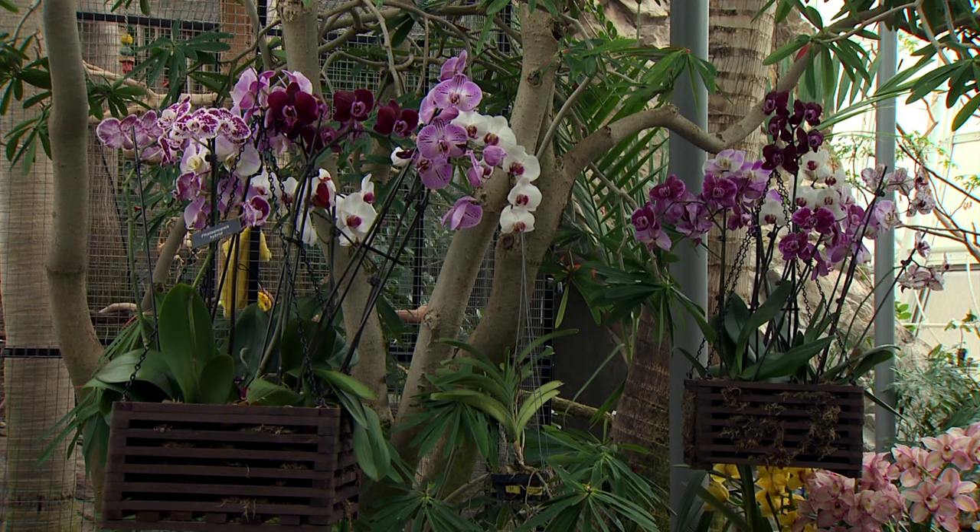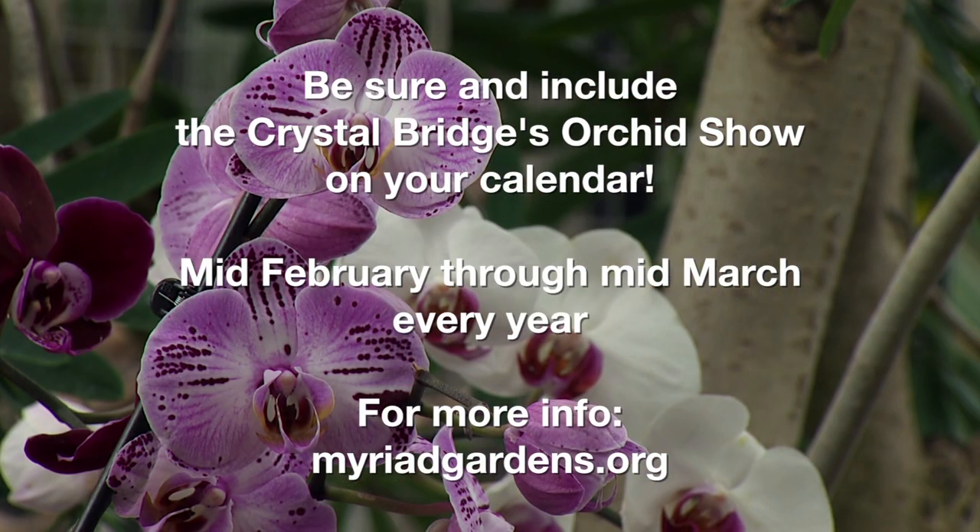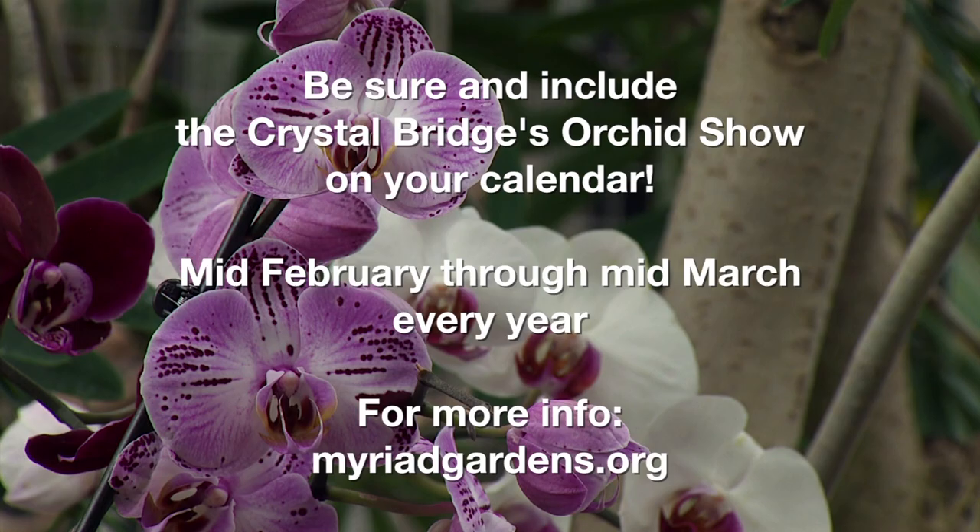Thanks, Nate. This has been very interesting. The orchid show runs each year from mid-February to mid-March at the Myriad Botanic Garden in the Crystal Bridge.